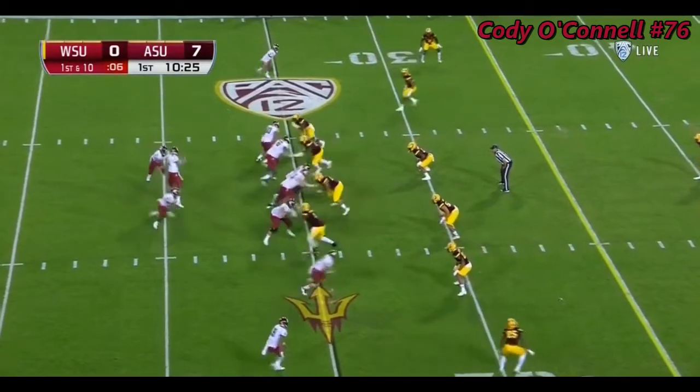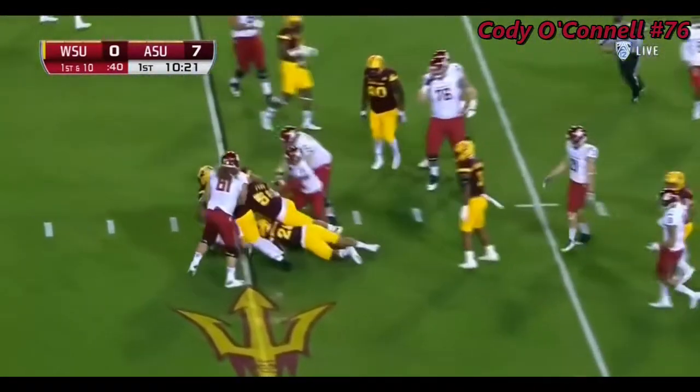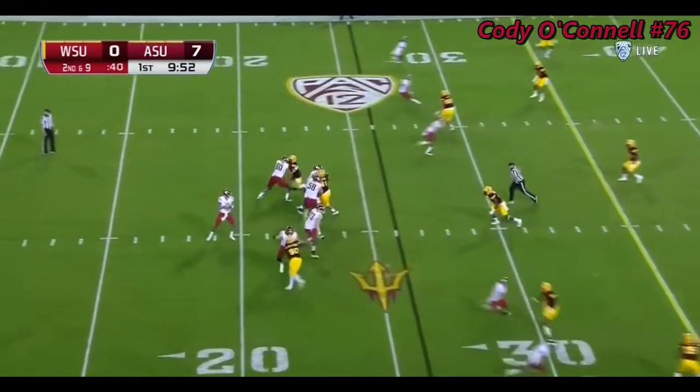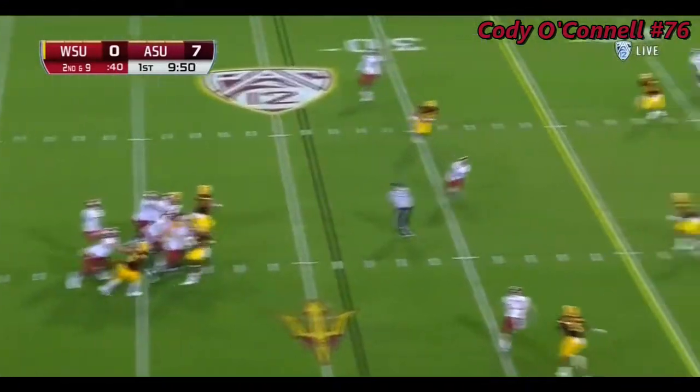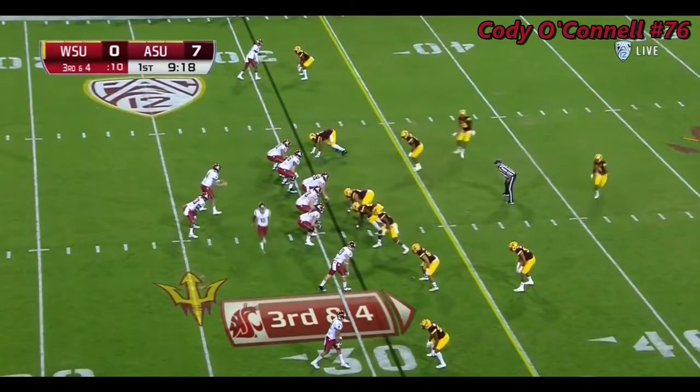As a freshman, split backs are Gerard Wicks and Jamal Morrow, and the handoff to Gerard Wicks. Falk completed 72% of his passes this season. Falk over the middle — a sliding catch by Tavares Martin Jr. for the Cougars. You see the movement up front for ASU.